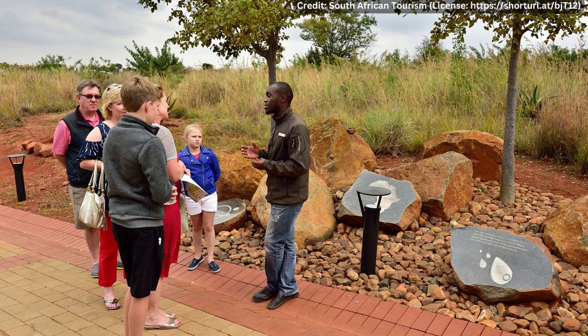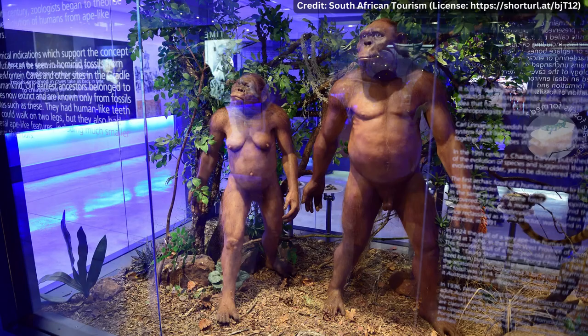Visitors can take a tour of the cave system and see where the fossils were discovered. The tour is led by experienced guides who provide information on the history of the caves and the scientific discoveries that have been made there. Another important site in the Cradle of Humankind is the Wonder Cave.